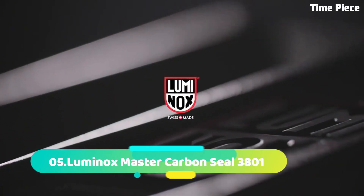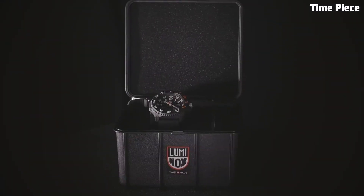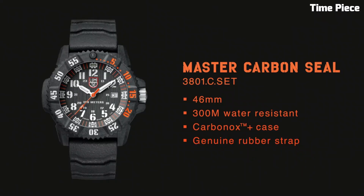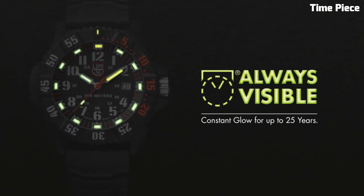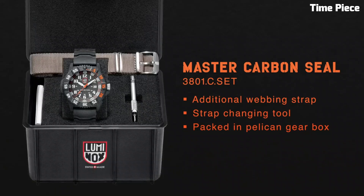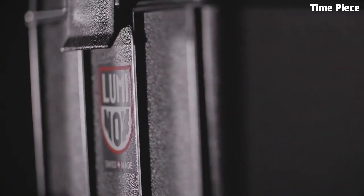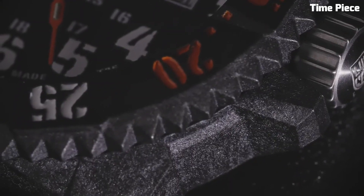Number 5: Luminox Master Carbon Seal 3801. Combines cutting-edge technology with durability, catering to elite adventurers. Its lightweight carbon case ensures exceptional toughness. The black dial displays luminescent markers and hands, guaranteeing excellent visibility in low-light conditions. The unidirectional rotating bezel adds functionality for timing important tasks.